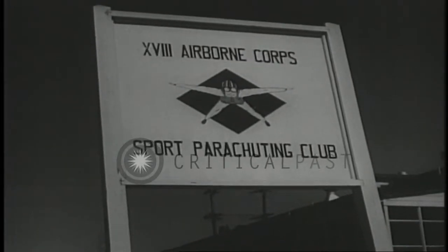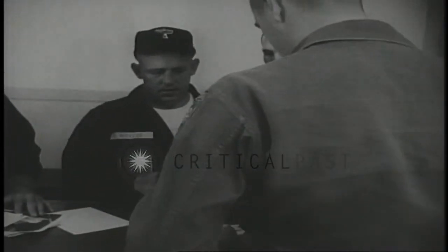Formation of sports parachuting clubs has been encouraged by the Army in an effort to further knowledge of airborne skills. These clubs at military installations throughout the nation provide a pool of expert jumpers from which the U.S. Army parachute team has drawn many of its members.